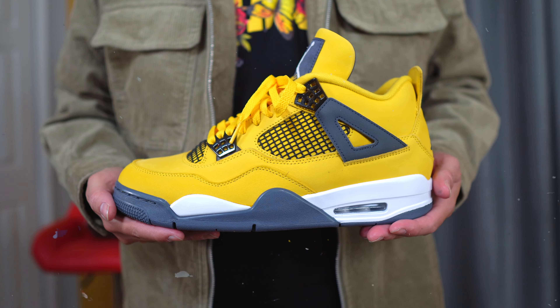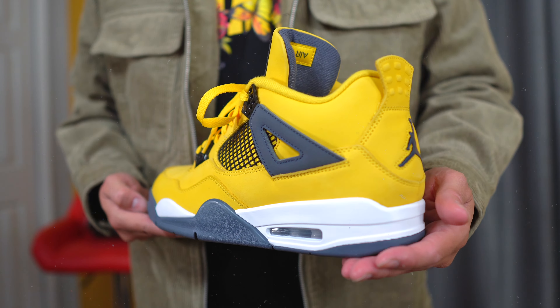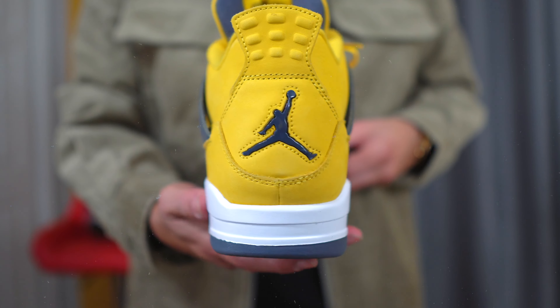At number five we have a Jordan Brand sneaker that did not disappoint — it's a classic and we finally got it back in 2021. I'm talking about the Jordan 4 in the Lightning colorway. If you've been eyeing this colorway, go ahead and cop — prices have already settled and will continue to go up. This is a very special colorway; it won't release again for many many years since this was only its second drop. The Jordan 4 is one of my favorite models and I've been wanting it for quite some time. At number five: the Jordan 4 Lightning.